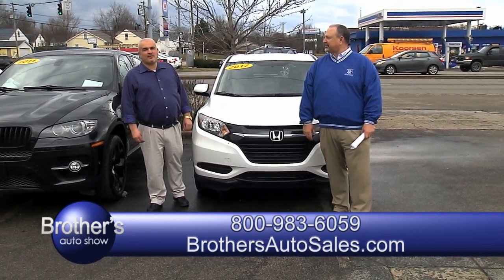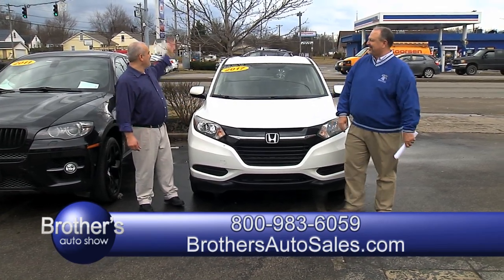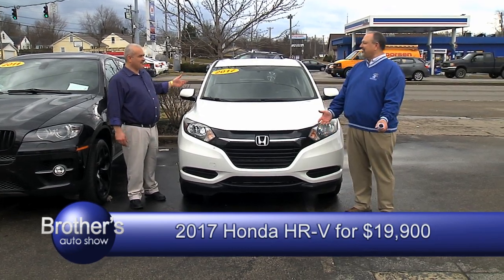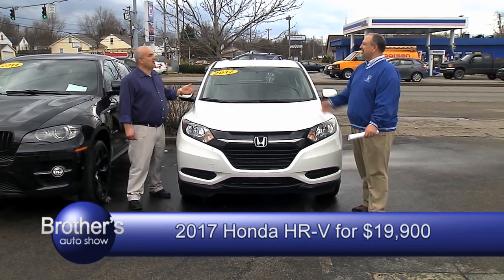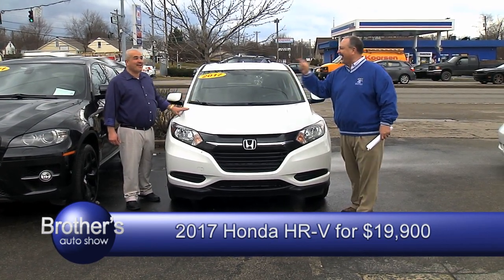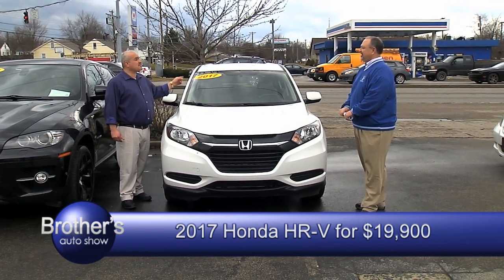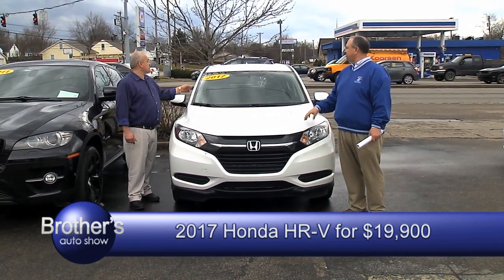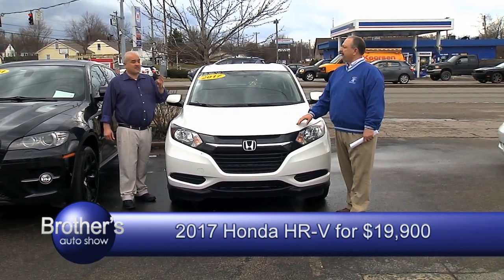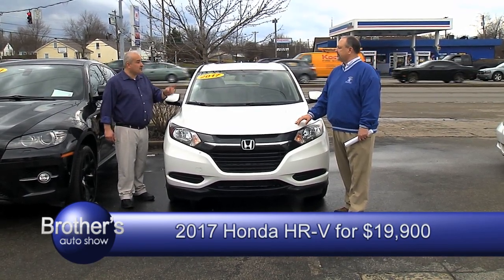It is what it is — what you see is what you get. 2017 Honda HRV — I'm not giving it away. It's a 2017, only has 10,000 miles, still has all the remaining manufacturer warranty, automatic power windows, power door locks. 17 Honda HRV. What are we asking? How about $19,900?